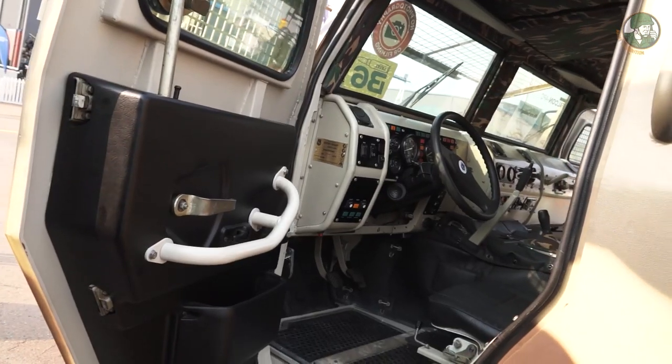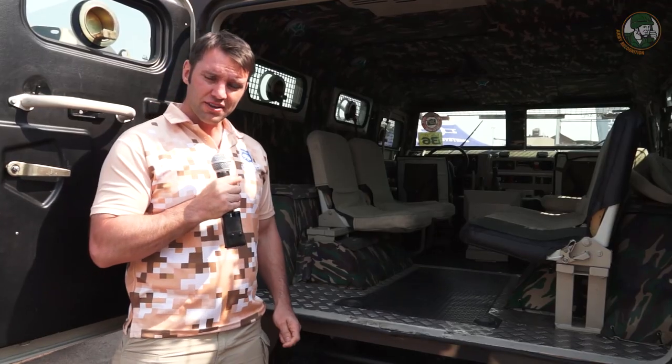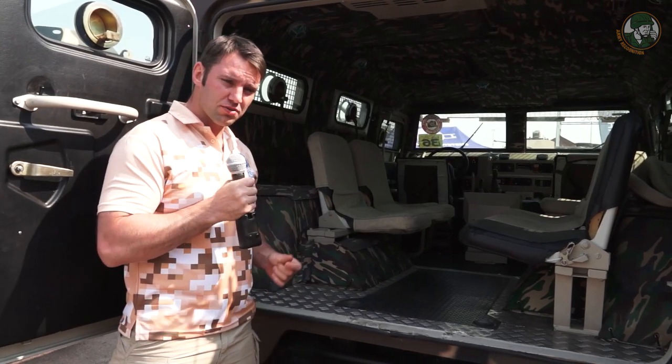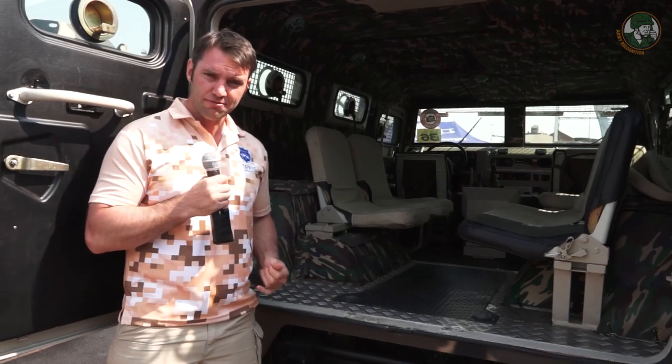The inside of the Falcon is very interesting. You have a driver and commander with dismounts in the rear — four plus three, face-to-face. You can also remove the seats with quick release and use it as a cargo truck if required.